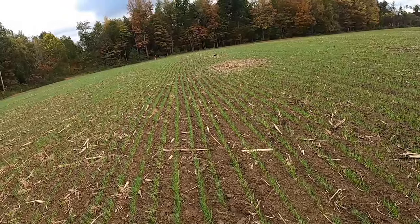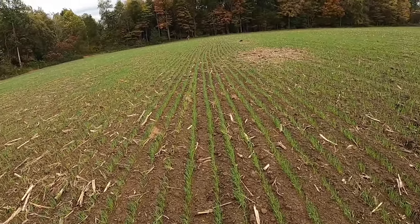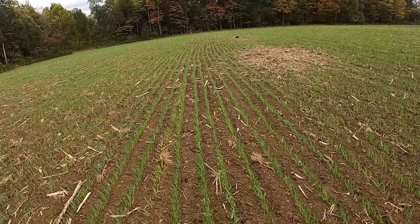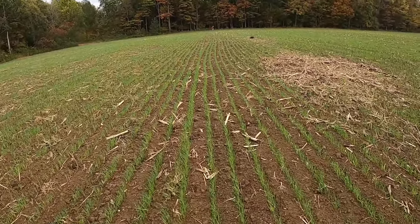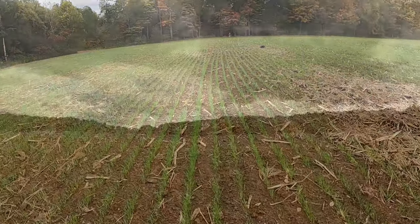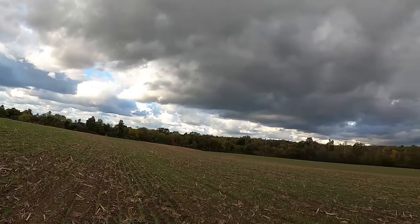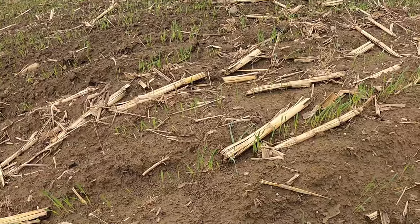It is cold - I cannot stress how cold it is today. But we're just walking to see if we can find anything else. I'll be happy with what I found, but it'd be nice to find some more, so I'm gonna keep walking. Now I'm way up in this field, walking along the rows.